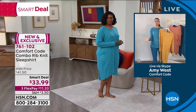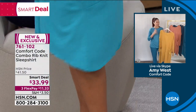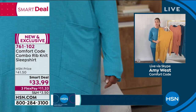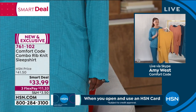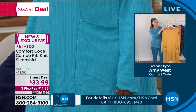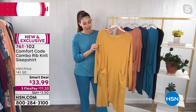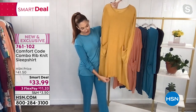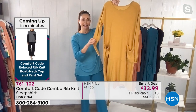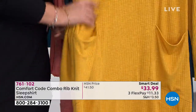For people who are new to Comfort Code — we are by Cuddle Duds, which a lot more people know. We do very well over on QVC and Comfort Code is just for HSN — it's an exclusive line with exclusive designs. We're really known for our premium fabrication and quality construction. You've got these great princess seams, beautiful contrast yoking, pockets in just about everything, and this beautiful lettuce hemming at the end.